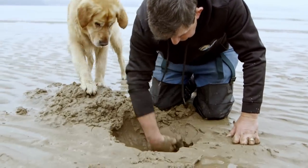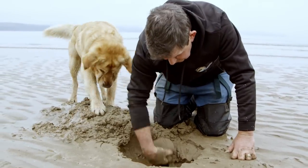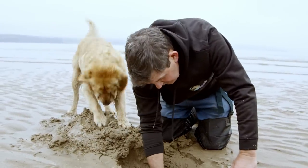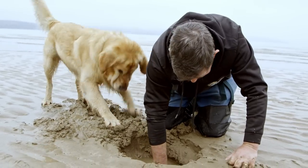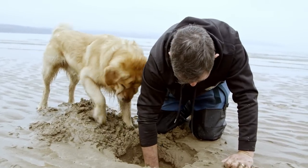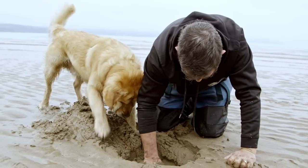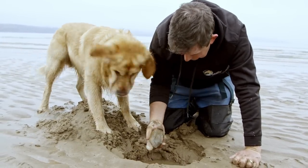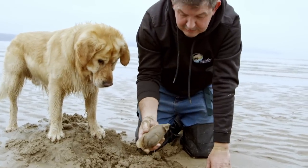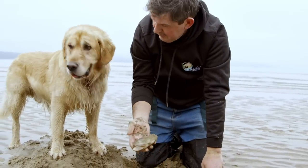We're digging down here now for the soft-shell clams to go along with the oysters, cockles, and mussels we're going to get. They're about 10 inches to a foot underneath. And there they are — that's what they are, and that's what you'll be cooking later on.